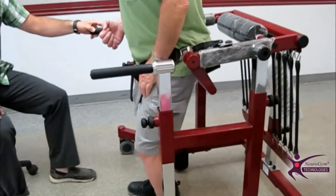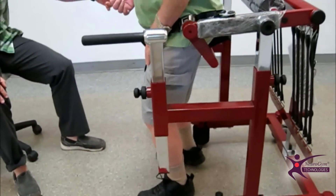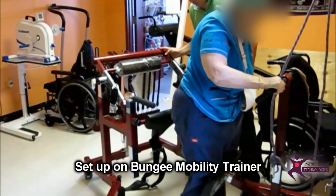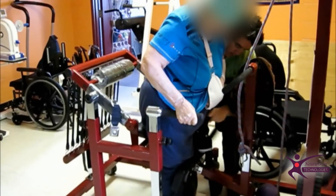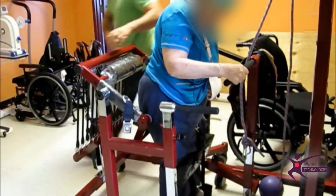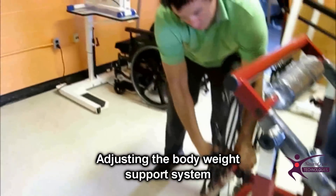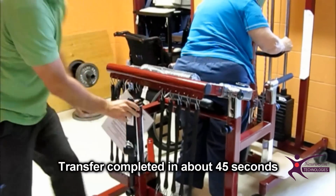The Bungee Mobility Trainer is also ideal for more advanced gait pattern training without walking aids. Here's a client who usually walks with a cane. The Bungee Mobility Trainer gives him a safe environment and allows him to gain skill and confidence. In comparison with other partial body weight support systems which are complex to set up, getting in and out of the Bungee Mobility Trainer takes less than a minute. Set up involves attaching the safety straps, adjusting the body weight support system, and transfer is complete in about 45 seconds.